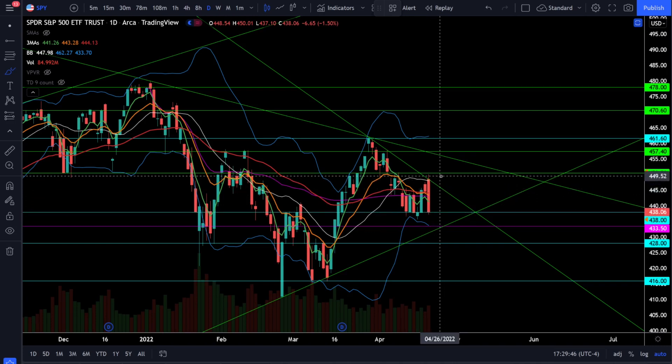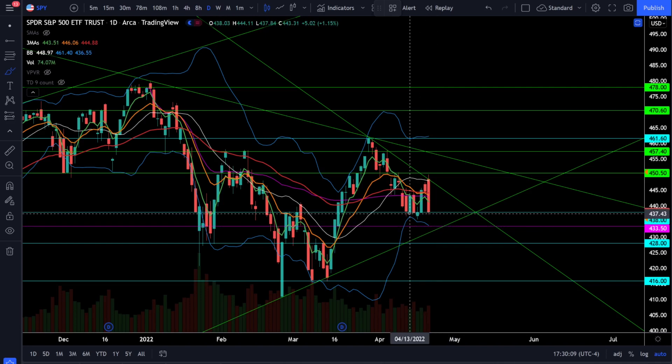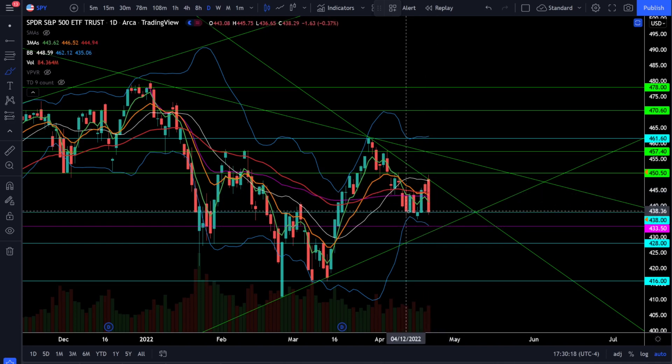Looking at this move, we went all the way from 450 down to 438 in a single day — that is an extremely volatile day with a lot of sellers and no buyers at any of those support levels. At the same time, every time we get near these critical support levels at 438 and 433.5, you don't want to become overly bearish because we continue to see strong bounces off these support levels. You really don't want to be trying to short the market at support.